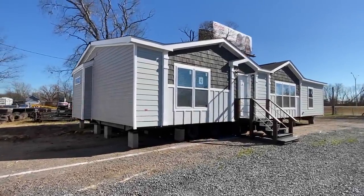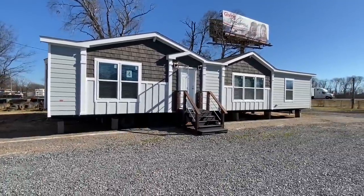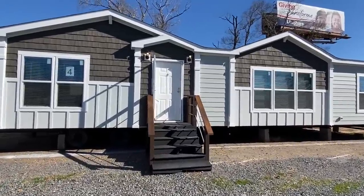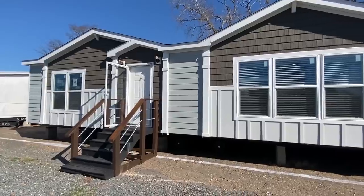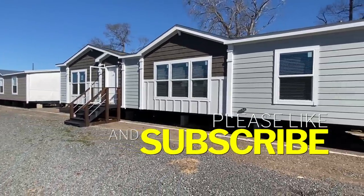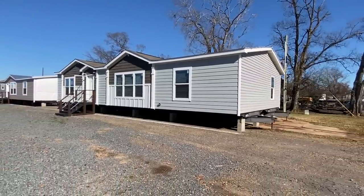Hello everyone, thank you for clicking on the video. This mobile home is one I've known and seen for a while but I've never been able to tour it or put it on the channel. Today all that's about to change — I'm excited to show you this because I really love the layout on this home. If you enjoy content like this, hit that subscribe button and notification bell. We post three times a week. I'm going to give you a shot of the exterior and then we'll head on in.